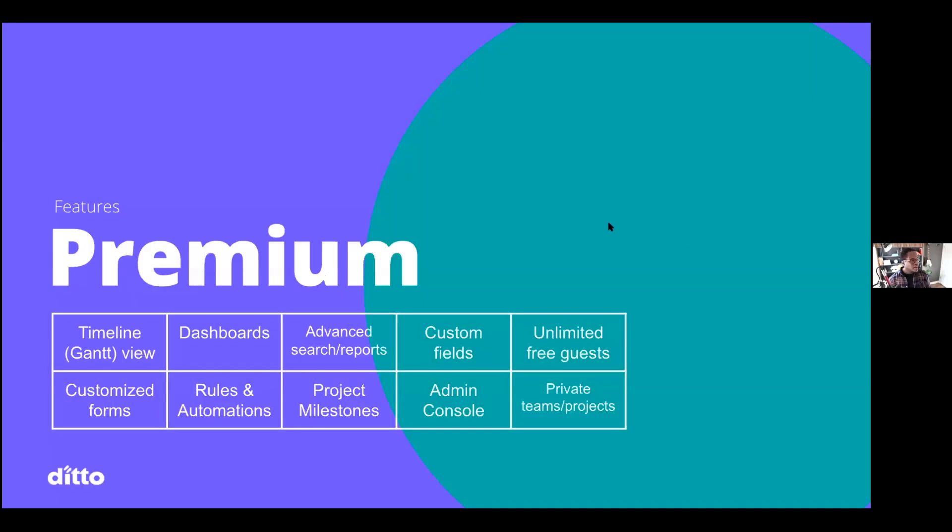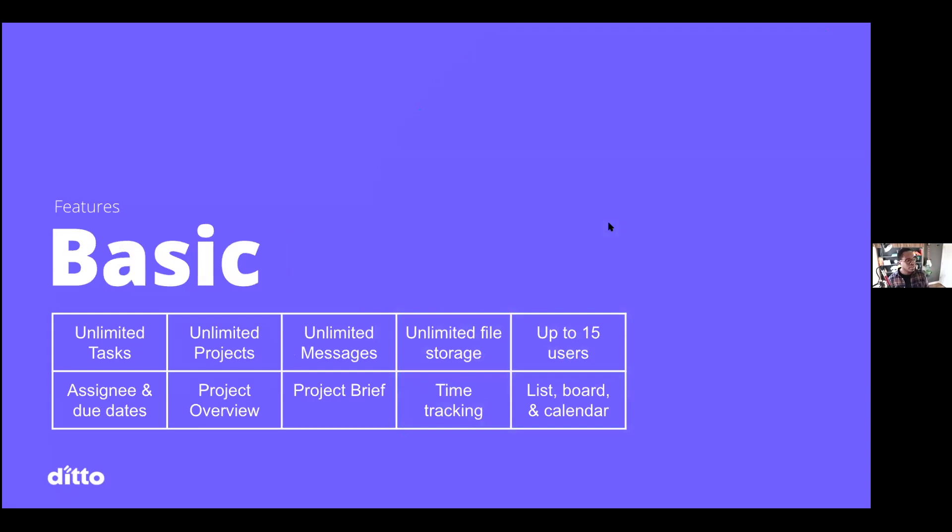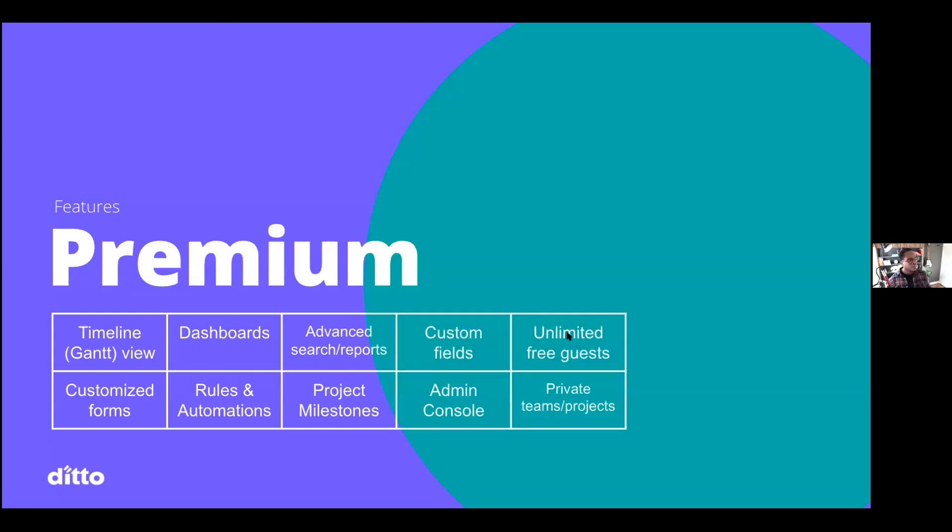Does Asana allow for guests, like Slack? Yes, it does. On the basic or free plan, you can get up to 15 users — end of story. When you get to premium, you can have unlimited free guests. A guest is someone that doesn't have the same company domain email as you — so everyone at thinkditto.com is automatically a member, but marquis.murray at gmail.com would be a guest. You can have unlimited guests, and they can be private to channels so guests can't see each other.